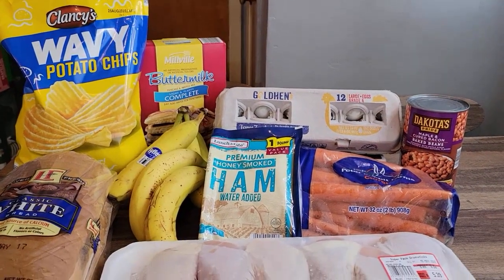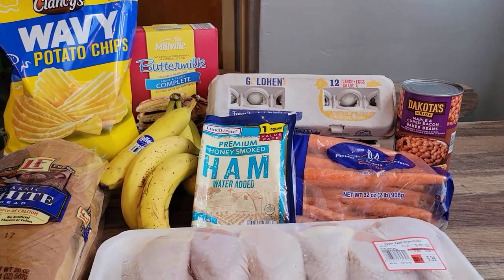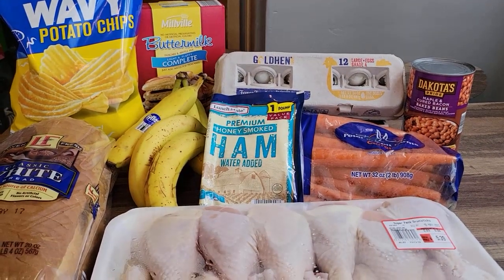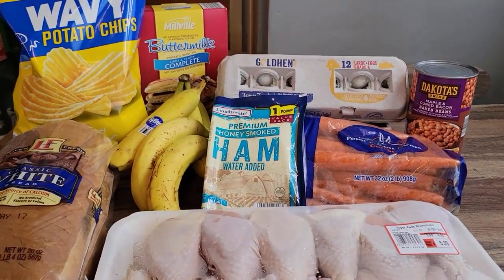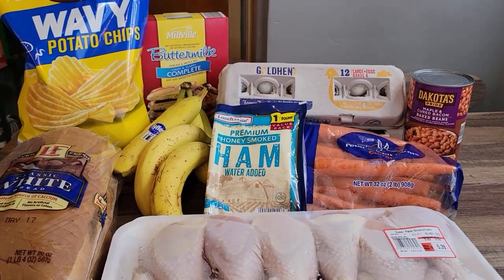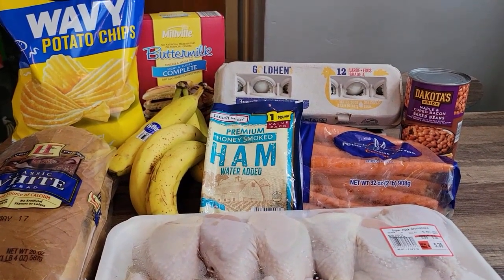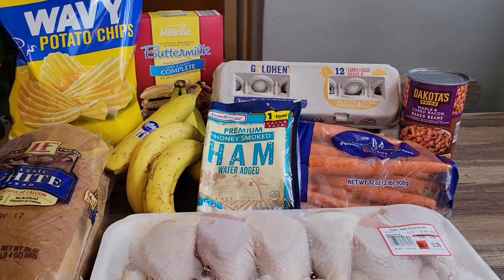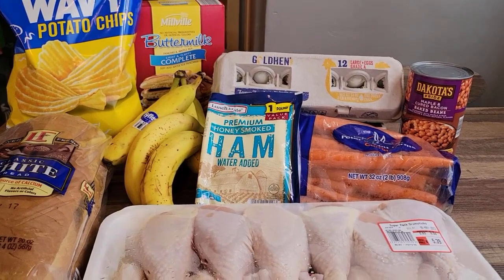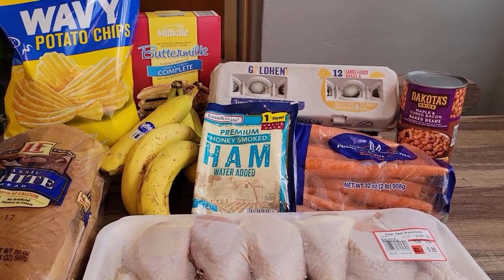I'll probably make a bunch of pancakes and put them in the freezer so I can just pop them in the toaster, and there'll be extra for snack if need be. You're probably noticing there's no syrup here — I usually have some in the house. I'm not sure if I do this time, but I probably have grape jelly, which I'd thin down a bit and use on the pancakes. Butter on there is always good too.